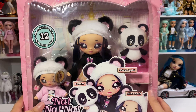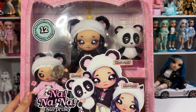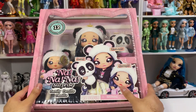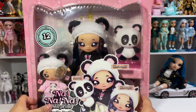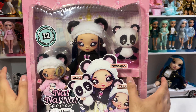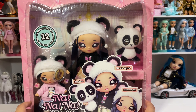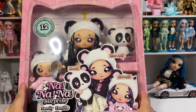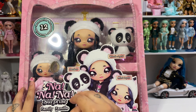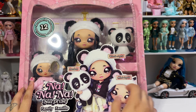Here we have this Na Na Na family surprise set. I guess it's not a surprise because we can see them, but it says there's 12 accessories. The box is mega cute — it's like a pillow, and it's in the shape of a cat for some reason. I think the other family is a cat, but this family is a panda. It's got this like blister case. I'm terrified to see how to open this because Na Na Na stuff is already a nightmare. There's Bamboo, and then there's Winnie Joyful and Mimi Joyful, and they're both so cute.